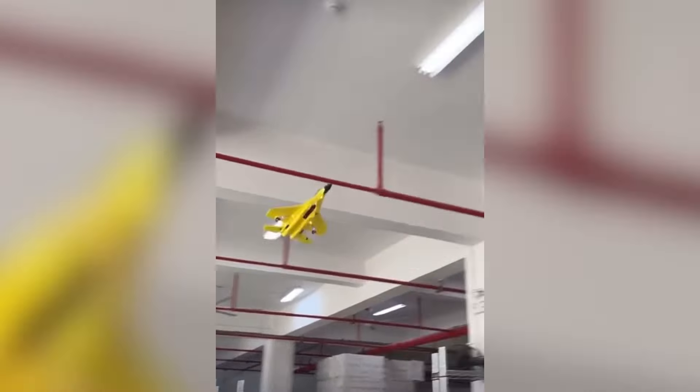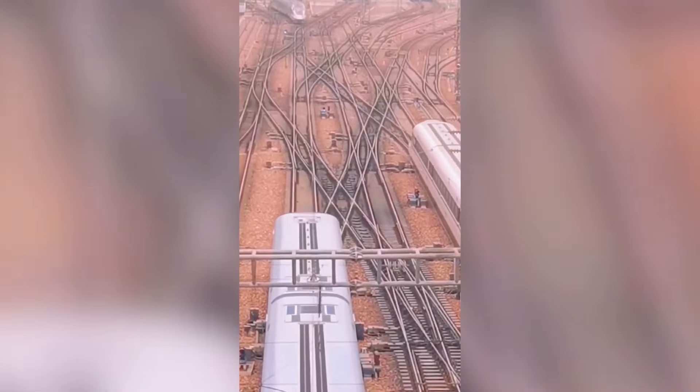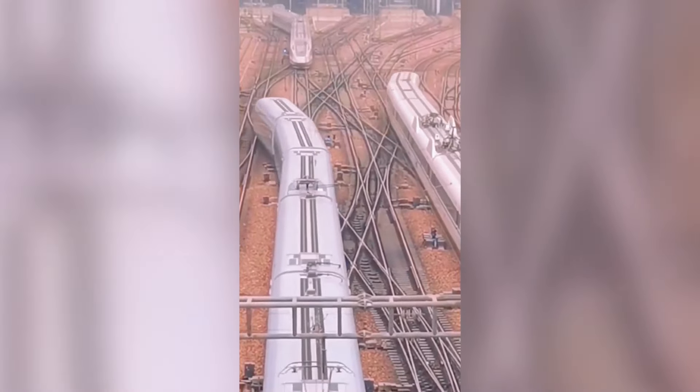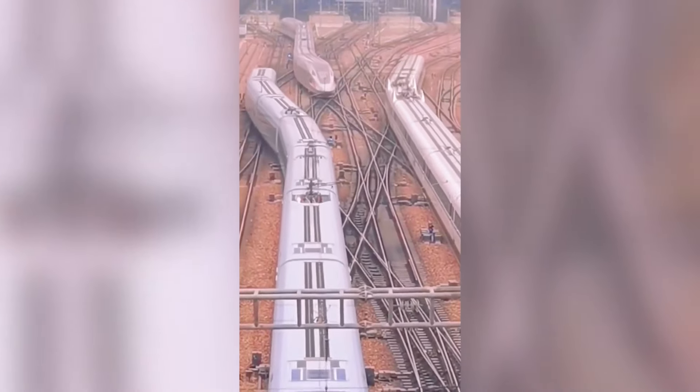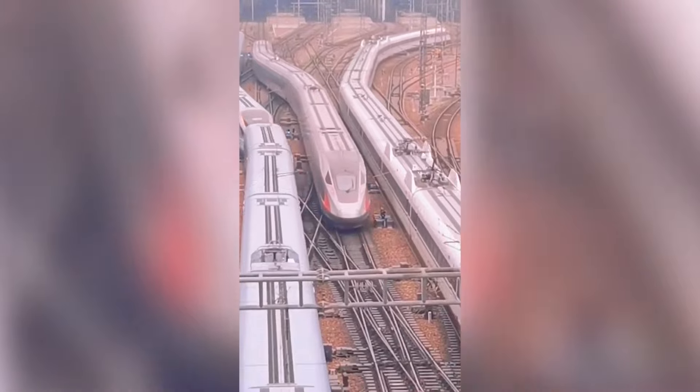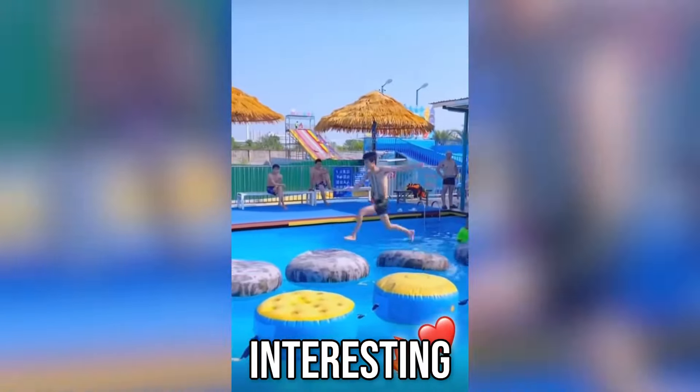This looks super satisfying to watch. Very well-organized rails. This looks like an interesting challenge.